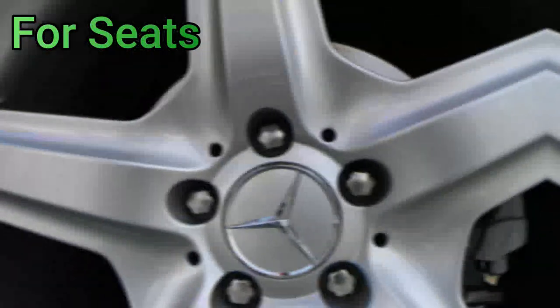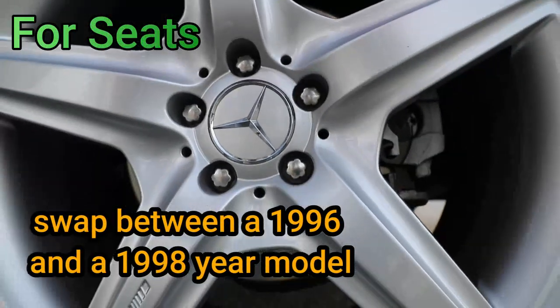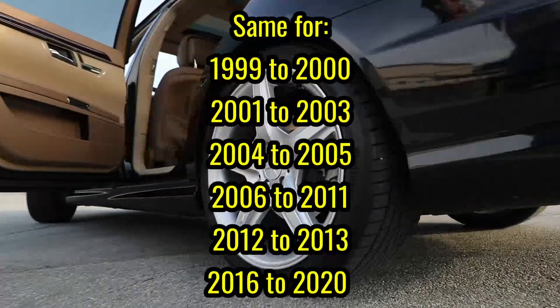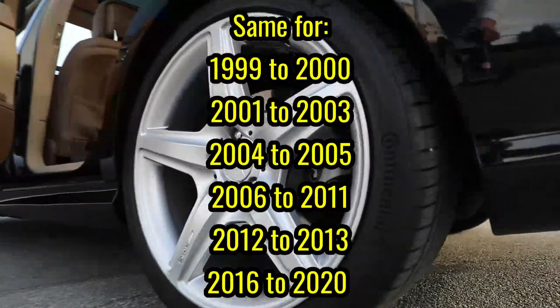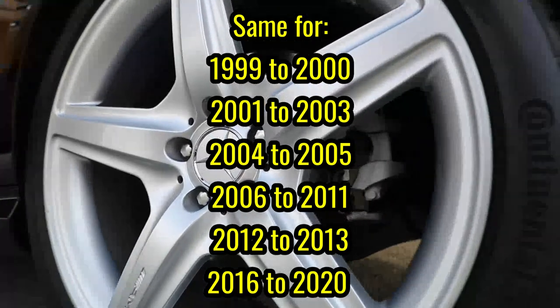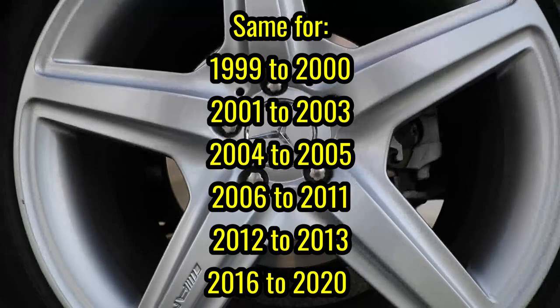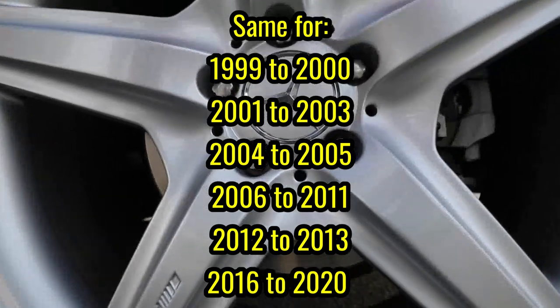As for seats, you can easily swap between a 1996 and 1998 year model. The same applies for 1999-2000, 2001-2003, 2004-2005, 2006-2011, 2012-2013, and 2016-2020 year models.